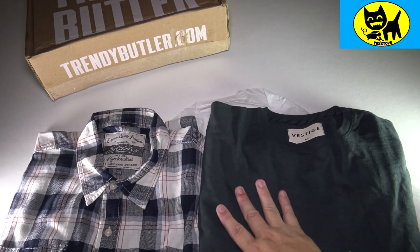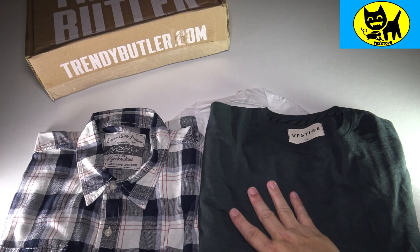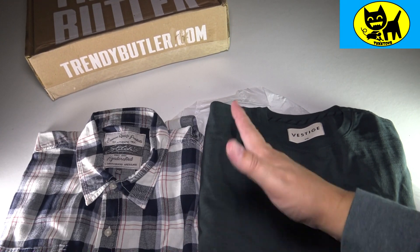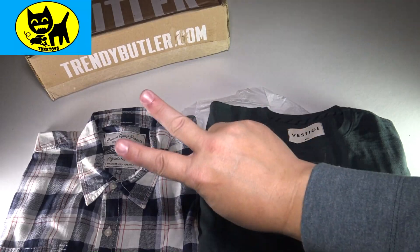For everyone out there, I would highly recommend checking out Trendy Butler. Click that link in the description down below and get your very own. If you guys have any questions about care or fashion questions in general, please shoot me an email — tuxtoys at gmail.com. I am here to help. We'll talk to you soon. Bye-bye.